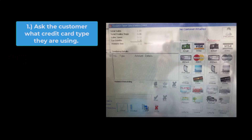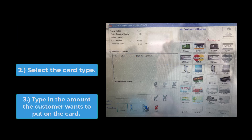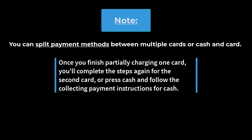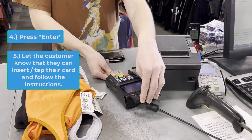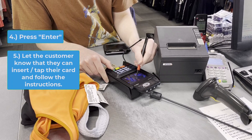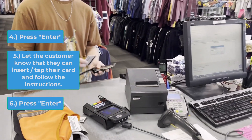Credit Card. Ask the customer what credit card type they are using and select it. Type in the amount of money the customer wants to put on the card. Note: you can split payment methods between multiple cards or cash and card. Once you've finished partially charging one card, you'll complete the steps again for the second card, or press cash and follow the collecting payment instructions for cash. Then click Enter. Let the customer know they are good to insert their card into the credit card machine and follow the instructions. Once the customer has gone through all of the prompts, click Enter. The cash drawer will pop.